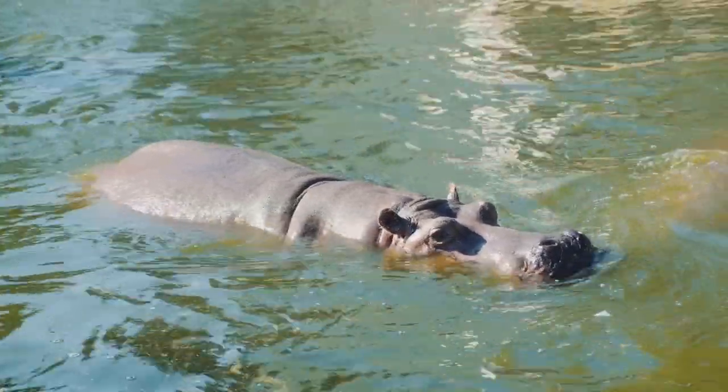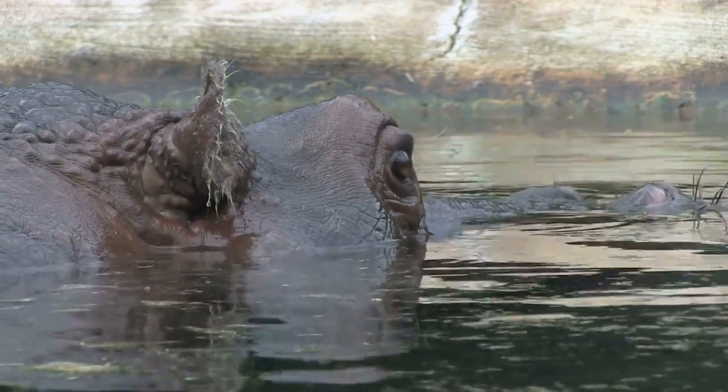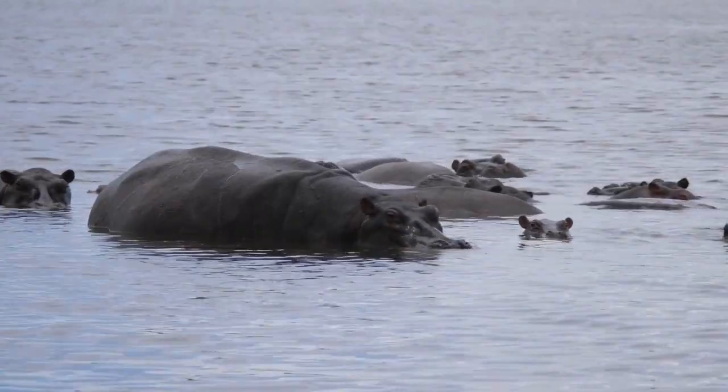Hippos are fascinating creatures that are often misunderstood. They are the third largest land mammals on Earth, and they are known for their aggressive behavior. But hippos are also important members of their ecosystems, and they play a vital role in the environment.